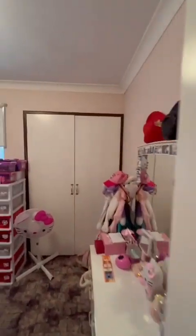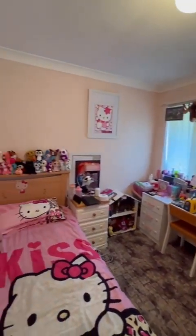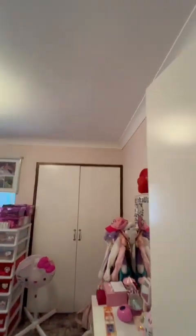So here's our fourth bedroom here. Bathroom — very neat and tidy.